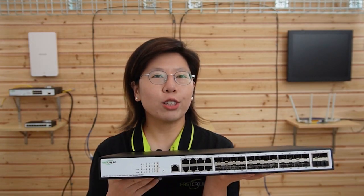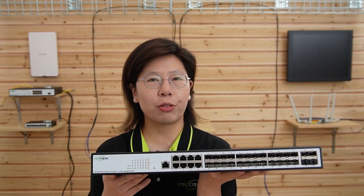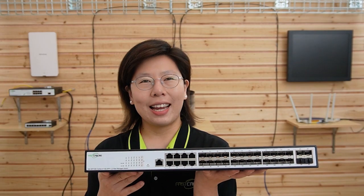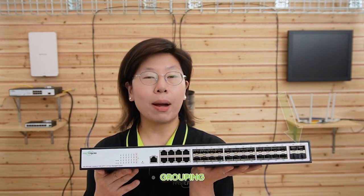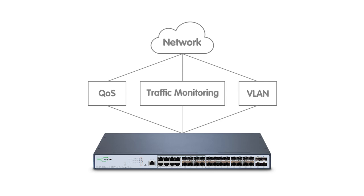We have our 24-port fiber optic SFP managed switch that allows you to handle fiber connectivity with different bandwidth requirements conveniently and cost-effectively. It has 16 1G SFP ports, 8 1G combo ports, and 4 10G SFP uplink ports for high-speed connectivity. You can achieve 40G network performance by grouping the 4 10G ports together. This switch also supports powerful management including traffic monitoring, QoS, and VLAN, so you can manage and maintain the network more easily.